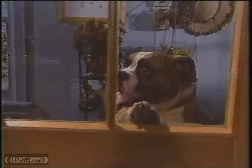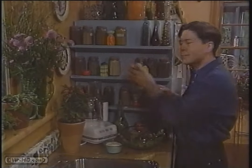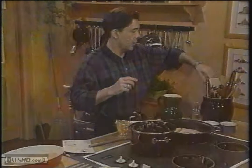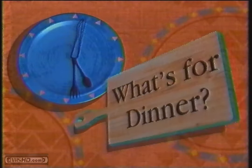What's for dinner? Let's take a look. No time to cook. A busy day. It's time to play. A friendly kitchen, it's all you need. It's quick and easy, just wait and see.